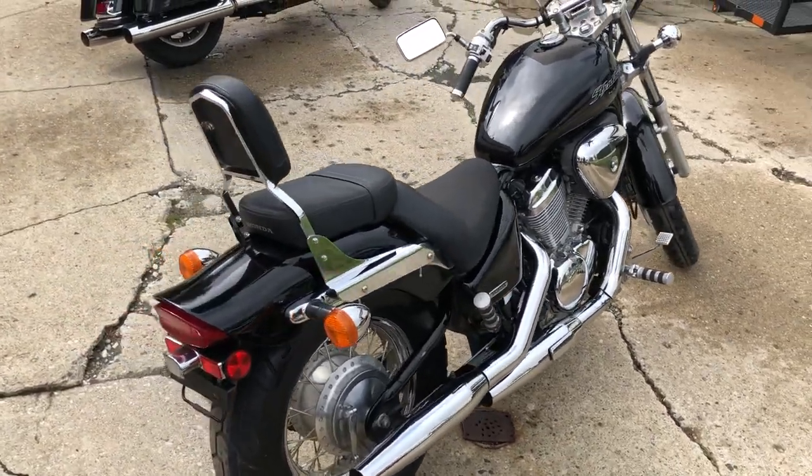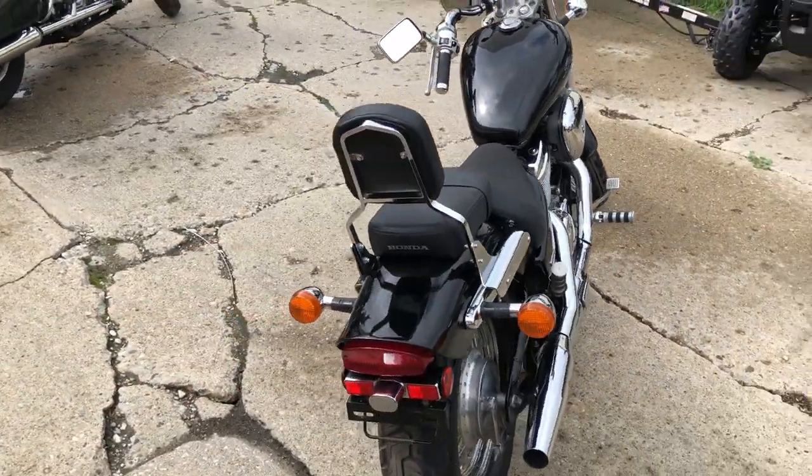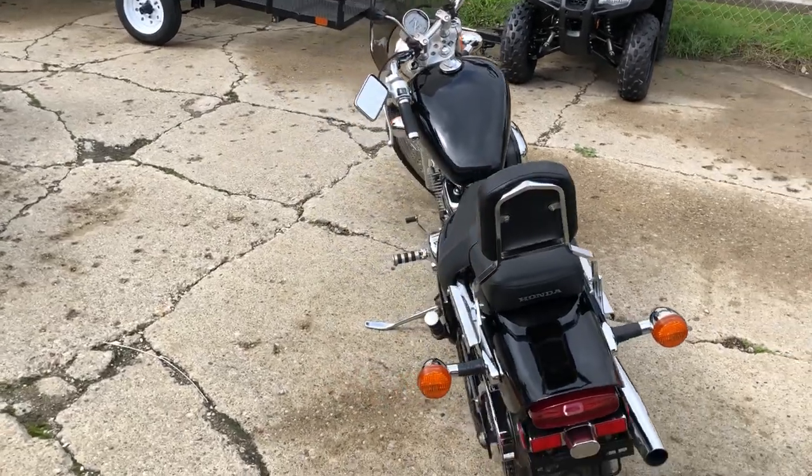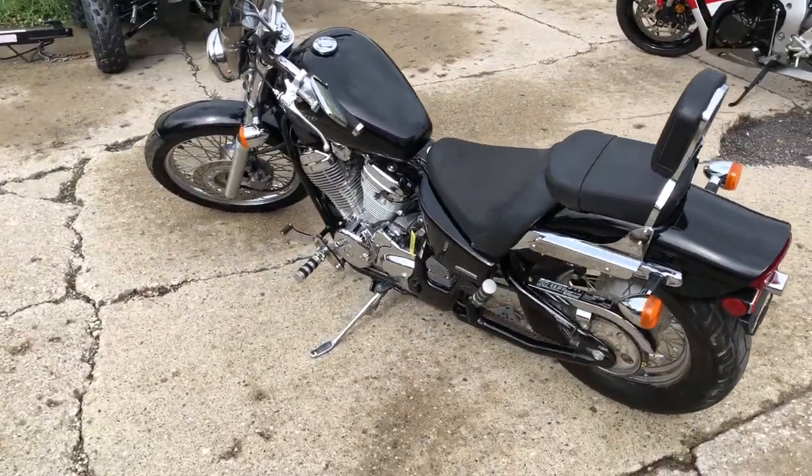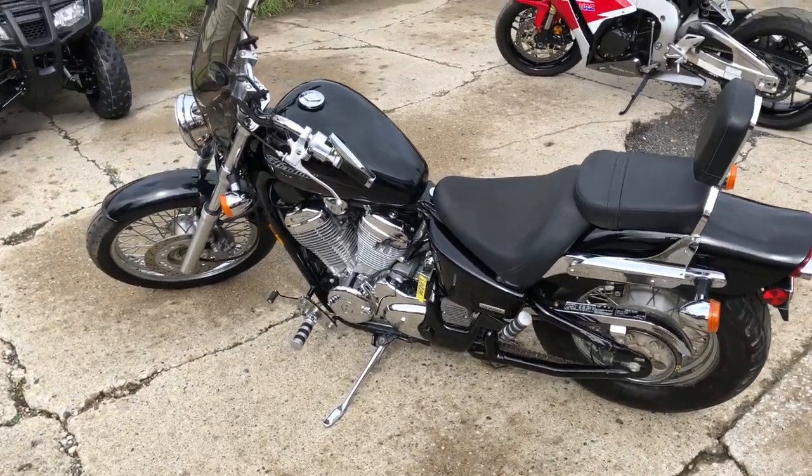This thing runs strong and is ready to go, you're not going to want to miss it. That's a 2004 Honda Shadow 600, only $1,799. Come and see us guys, we'll get it done — 810-648-9500.